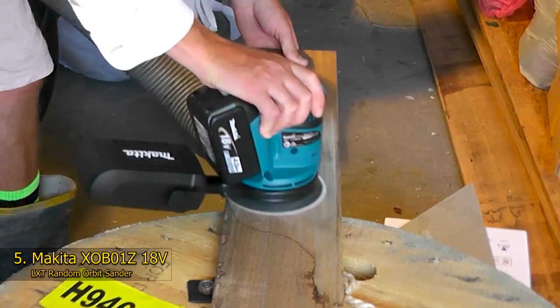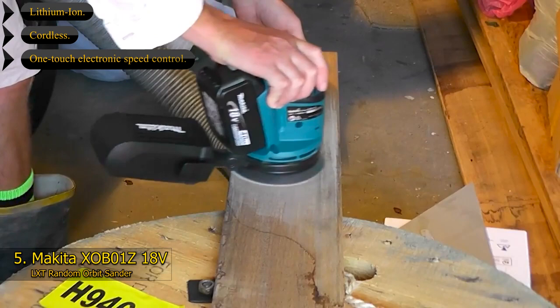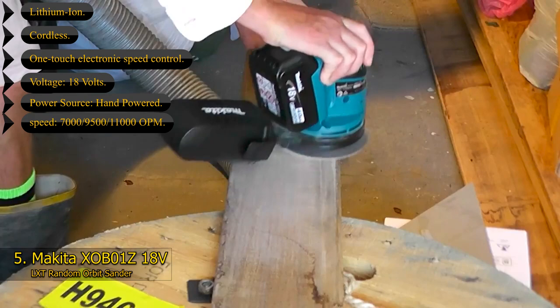Key features of the Makita XOB01Z: lithium-ion battery, cordless, one-touch electronic speed control. Voltage: 18 volts. Power source: battery-powered. Speed: 7,000 / 9,500 / 11,000 OPM.